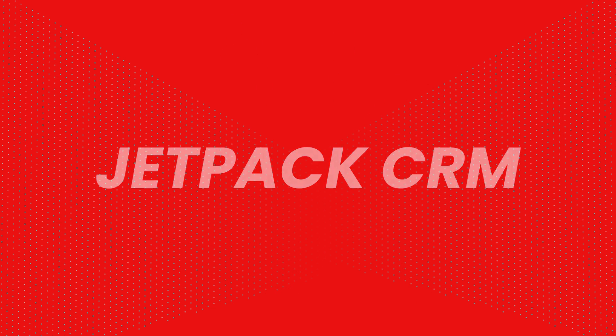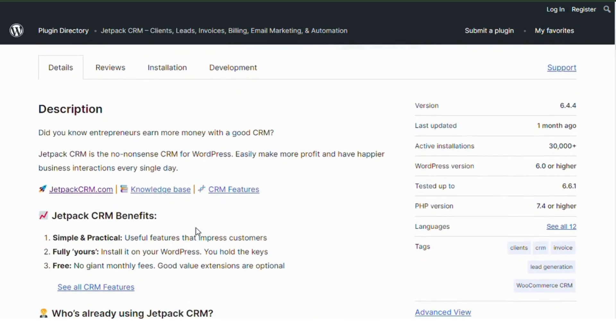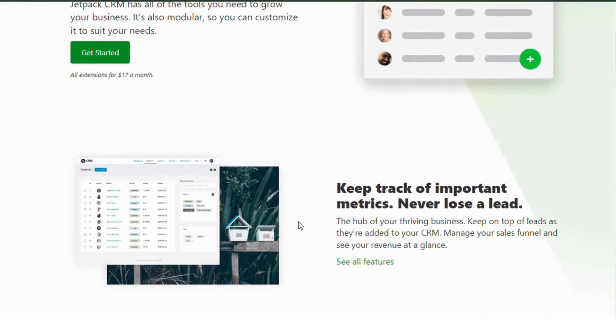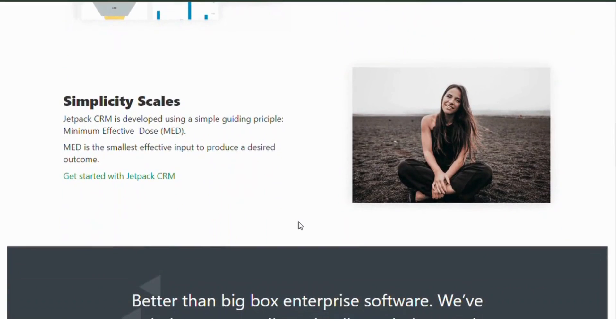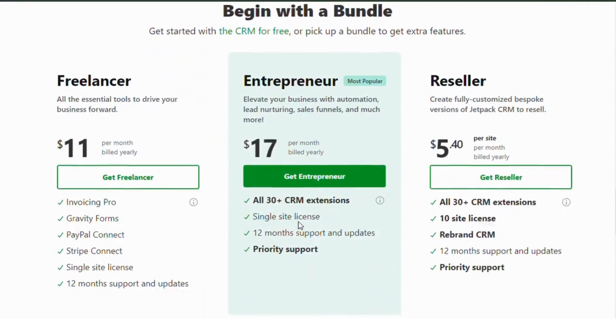Jetpack CRM. Coming in at number three is Jetpack CRM with 30,000 installs. This plugin is highly customizable and ideal for entrepreneurs. It's simple to use and offers features like client management, invoicing, and even sales automation. It's a fantastic tool for freelancers and small businesses looking to manage their customer relationships.